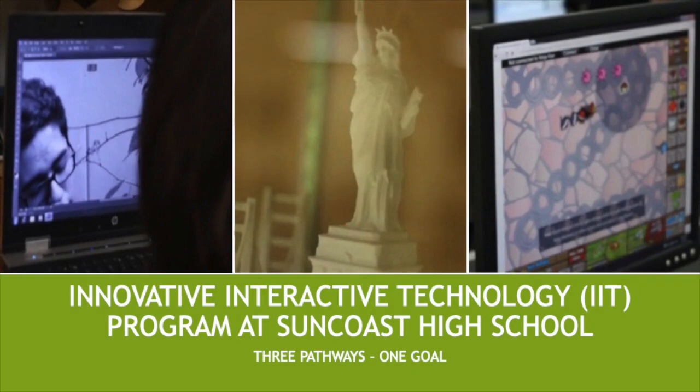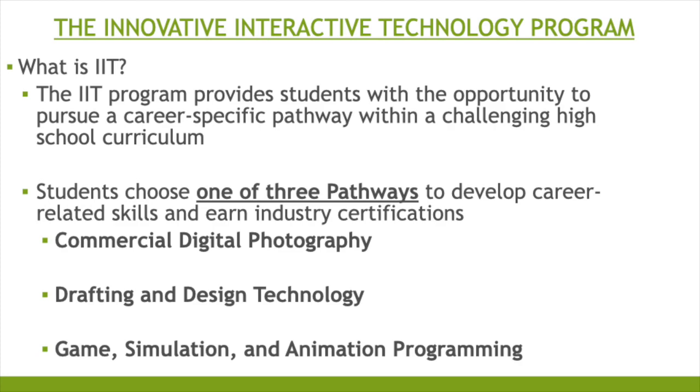Good evening everyone and welcome to the Innovative Interactive Technology Program presentation. IIT is three pathways with one goal. The IIT program provides students with the opportunity to pursue a career-specific pathway within a challenging high school curriculum. Students will choose one of three pathways to develop career-related skills and earn industry certifications.